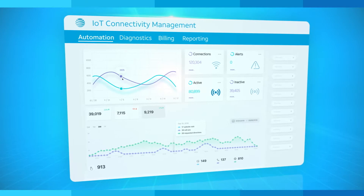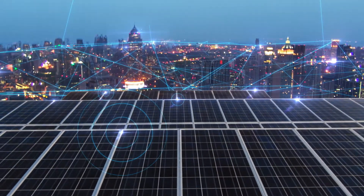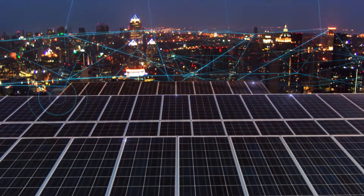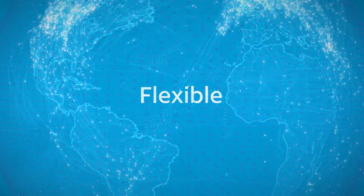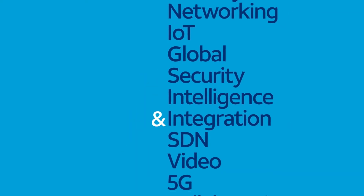With our IoT connectivity management, businesses everywhere can benefit by reducing the complexity of their IoT operations. Global, flexible, highly secure, future-ready. AT&T Internet of Things.